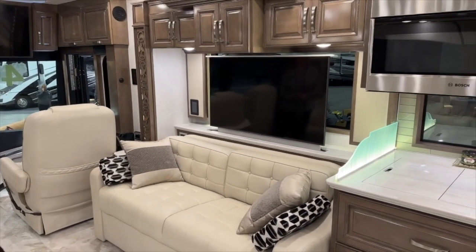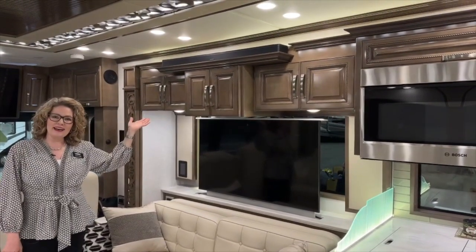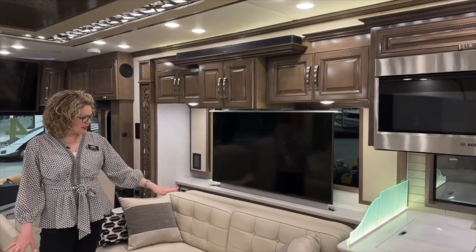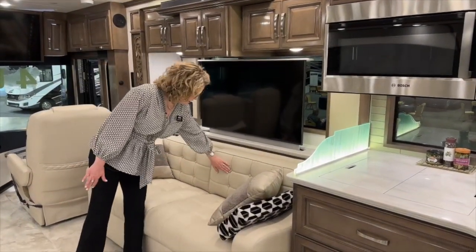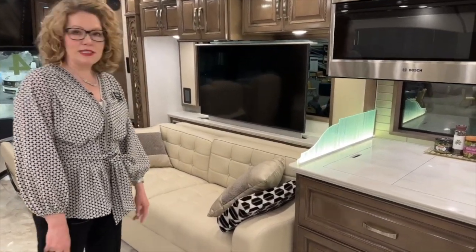We still have our awesome Bose sound bar in here, so you can get a great sound experience when you're watching a movie or something. Because we have the theater seats here, this is also going to be a sleeper. So we have a tri-fold sleeper here, and I love this styling that they've done. Almost like a 50s look, but timeless and beautiful.